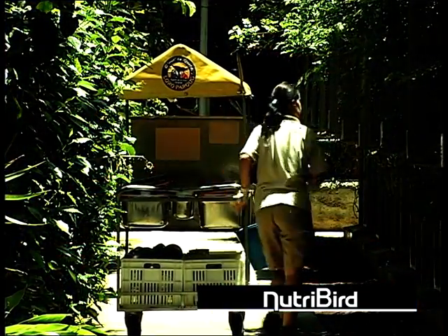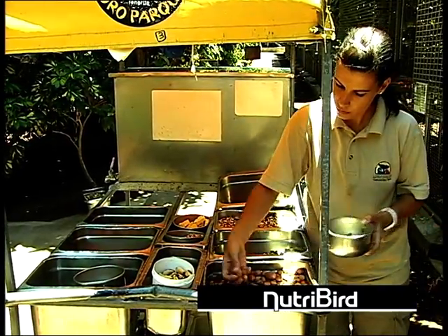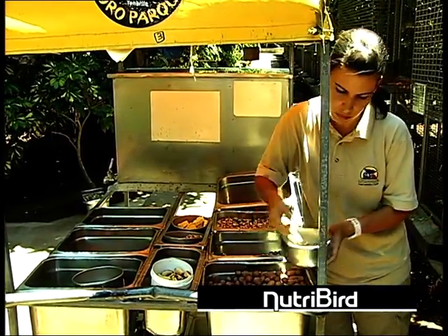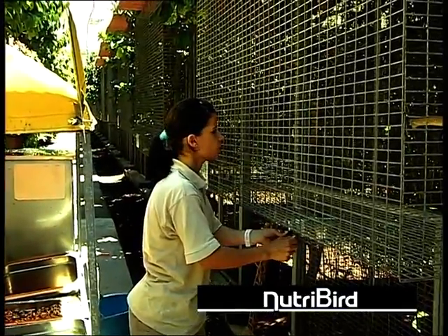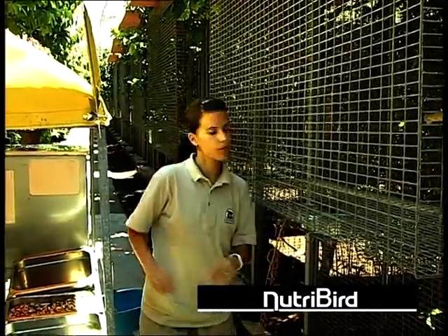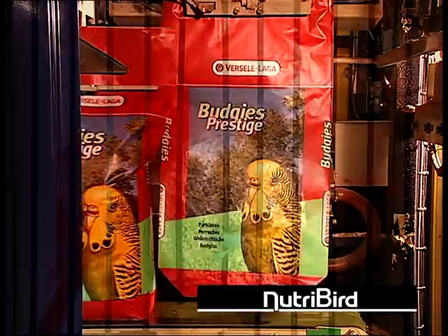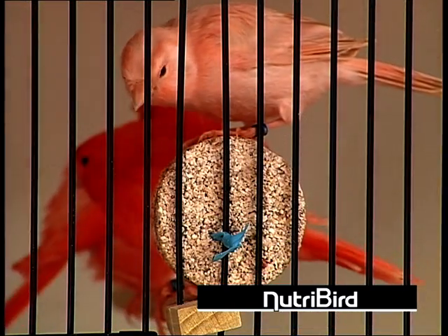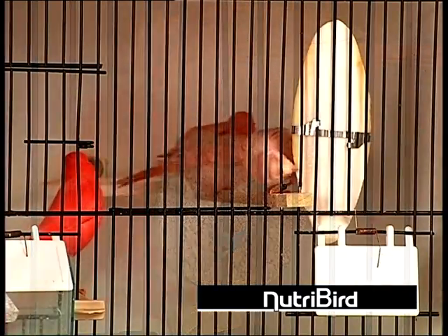An optimal diet must contain over 40 different nutritional elements. Yet ordinary seed mixtures do not contain, among other things, enough calcium, vitamin A and essential amino acids. Therefore, these always have to be added to the diet.